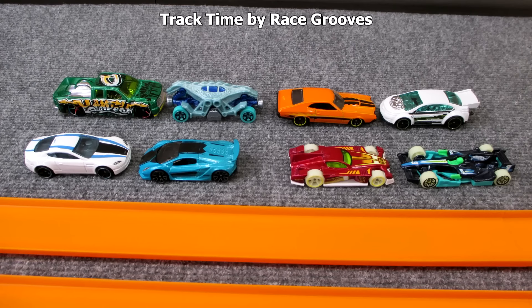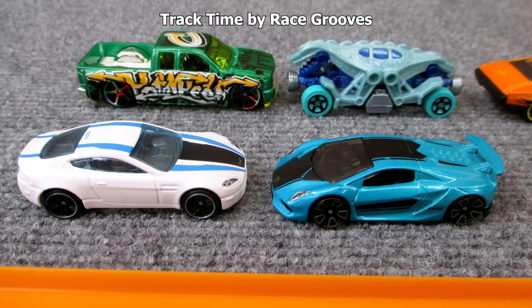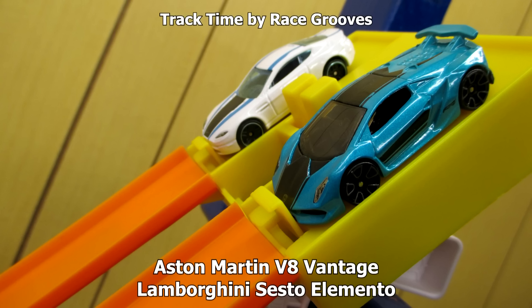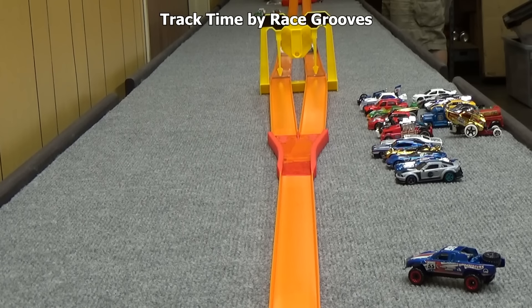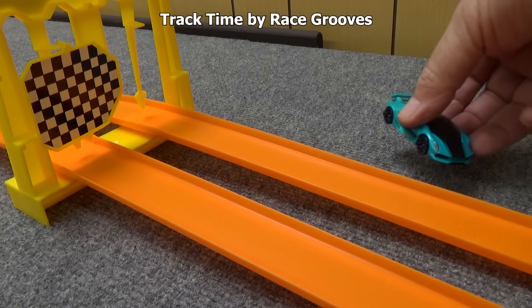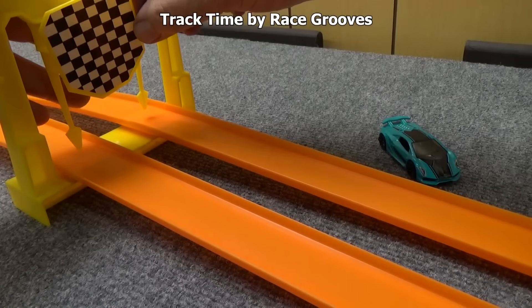Eight racers are left in this tournament. We'll start with the left side again — Aston Martin against the Lambo. Another very tight race. Aston Martin has been eliminated. The Lamborghini Sesto Elemento advances.